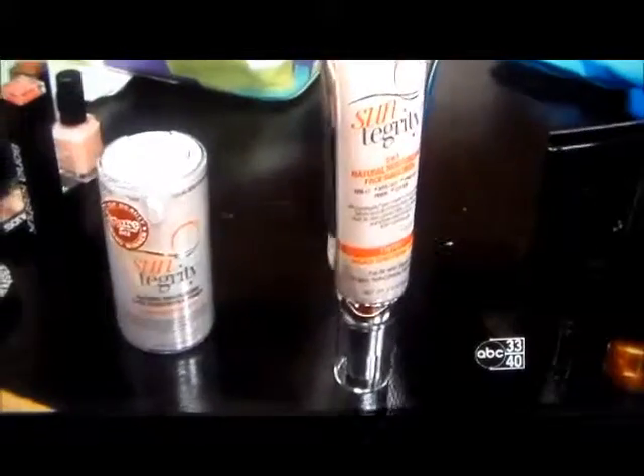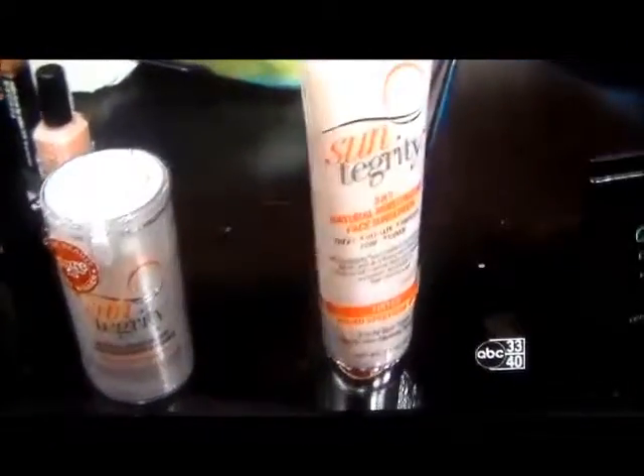Wait, is this a self-tanner too? Yes — self-tanner, primer. I need this! Let me break this open for you right now.